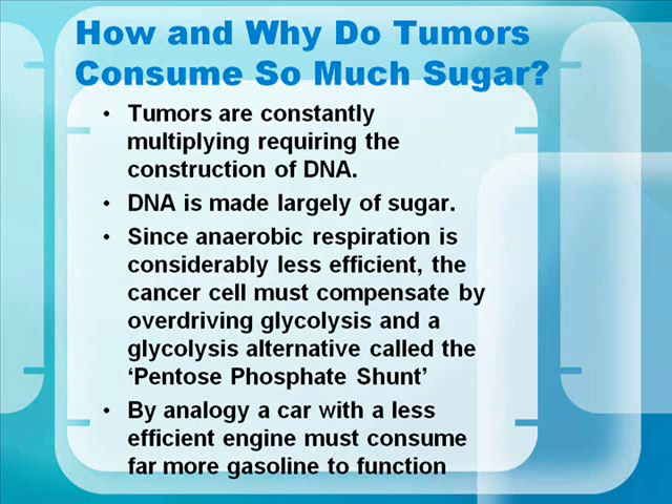Before we get into Avamar, how and why do tumors consume so much sugar? Tumors are constantly multiplying, requiring the construction of DNA, and DNA is largely sugar. Also, since anaerobic respiration is considerably less efficient, the cancer cell must compensate by over-driving glycolysis and a glycolysis alternative called the pentose phosphate shunt. By analogy, a car with a less efficient engine must consume far more gasoline to function.